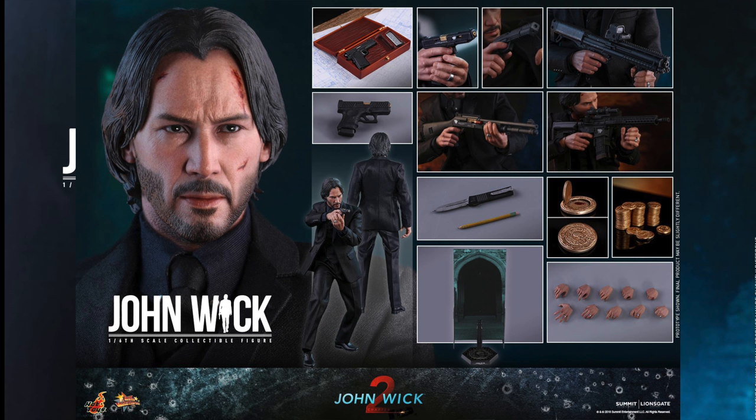We are getting other John Wick figures that are cheaper — I think from Diamond Select and from Metacom. Those will be cheaper, but if you love a really high-end 1/6th scale figure, this will be the one at $243. I love the John Wick movies, though I don't know if I'll pick this up. If I was going to get a Keanu Reeves movie figure, it would be Neo from The Matrix, because I'm a bigger fan of those movies — even the bad ones — versus the John Wick movies.